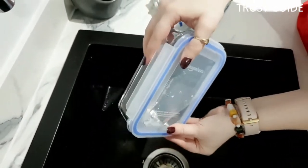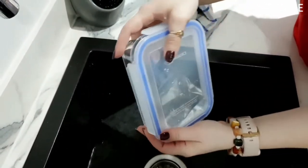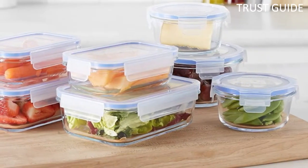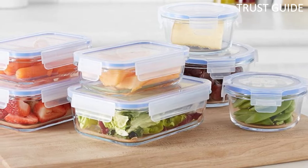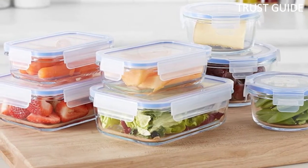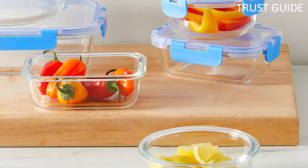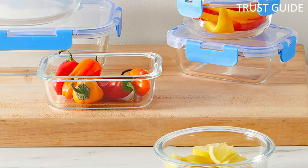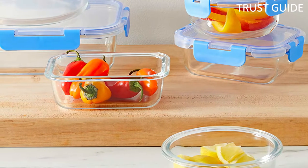The glass base is non-porous, making it easy to clean, resistant to corrosion, and does not absorb stains or odors. The glass base is oven-safe up to 752°F, as well as refrigerator, freezer, microwave, and dishwasher safe. There's a variety of sizes and shapes, including bowls, rectangular shapes, and square shapes to suit different foodstuffs.